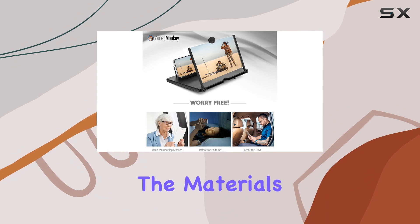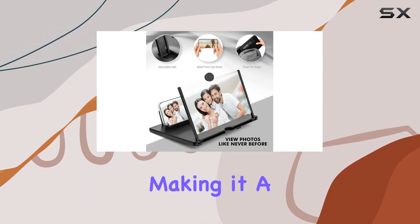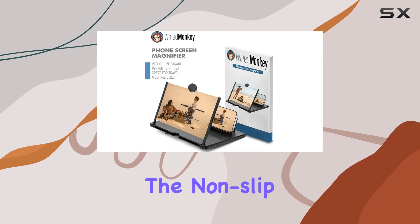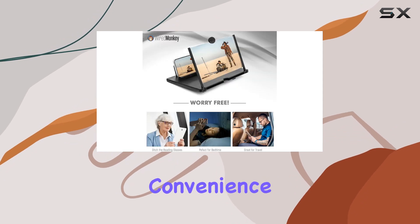What sets this apart is the top-notch build quality. The materials used are a cut above the rest, preventing scratches and fingerprints, making it a durable companion for your smartphone. The non-slip stand and included screen cleaning cloth add to the overall convenience.